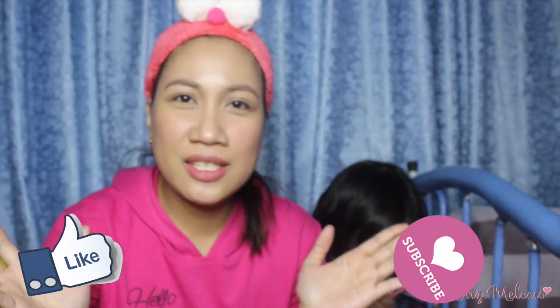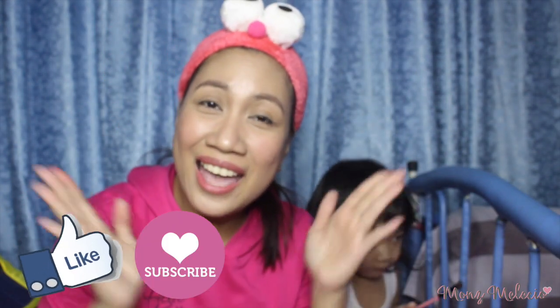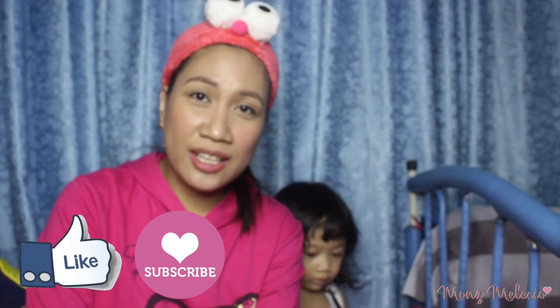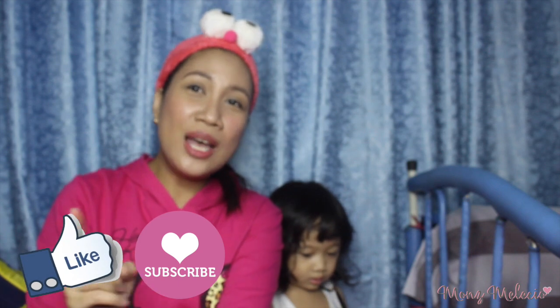Okay, that's it for today's video. I hope you guys liked it. If you did, please don't forget to hit the like button down below and don't forget to subscribe if you still haven't done it yet. That's it — see you again next time! Bye-bye!